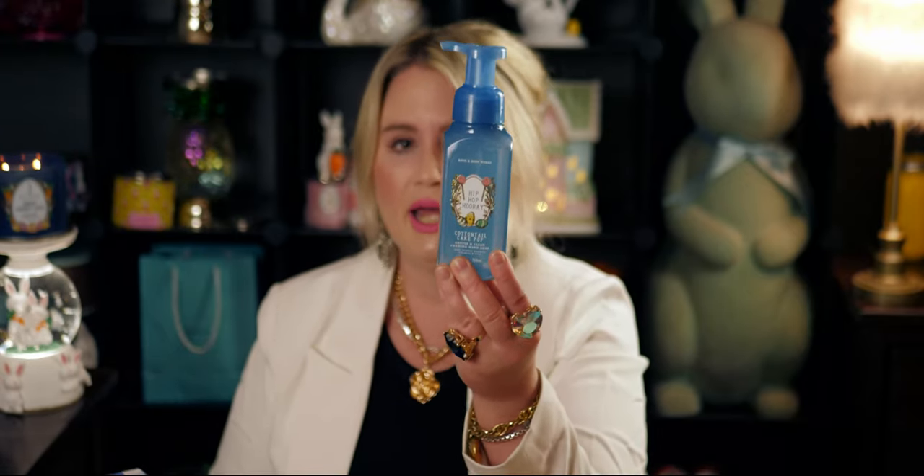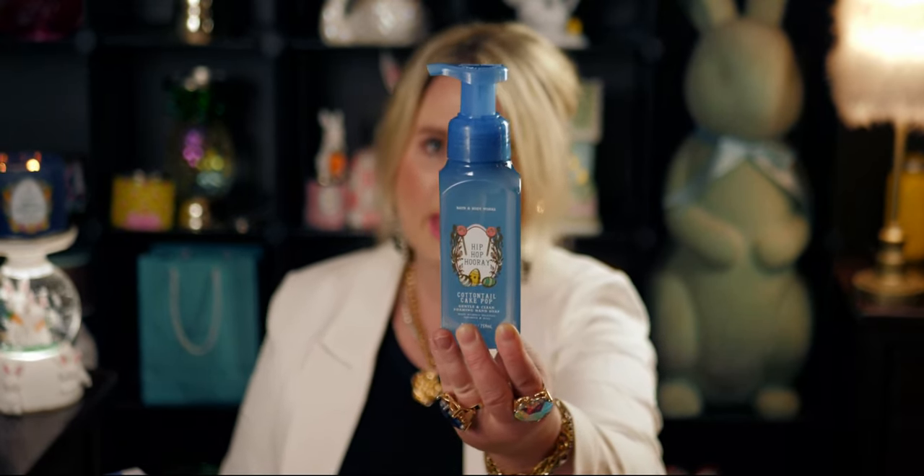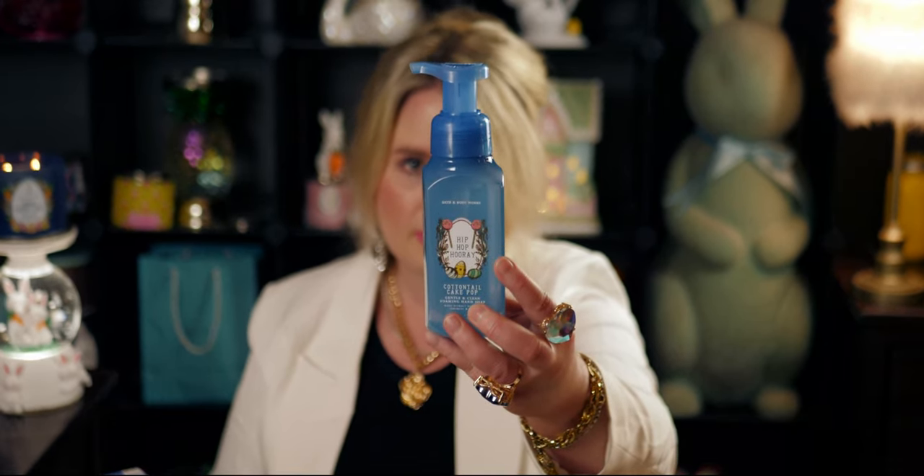Next up I chose 'Hip Hop Hooray.' Oh my gosh, this one is so adorable — this blue is everything and more. I love this blue packaging; it's so gorgeous for Easter décor. I don't see Bath and Body Works use this shade of blue often. It's $7.95 originally, with cotton, tulip, cake pop on the design — there are little cake pops on top of a wreath in front of an Easter egg. I love these gourmand-scented soaps. It's definitely a gourmand, cakey, buttery, frosting scent — so good, two thumbs up!